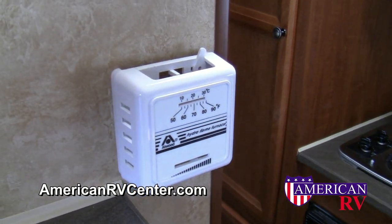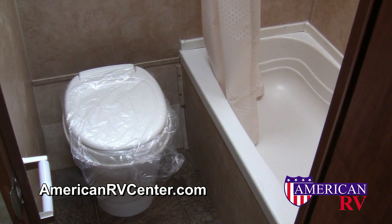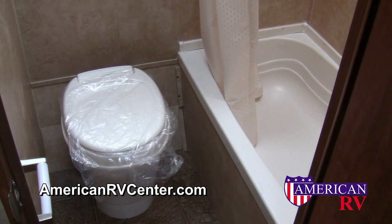Late night trips to the bathhouse will be a thing of the past in your Jayco Swift. Most models are equipped with a full-size bathroom, with tub and shower, and separate toilet with holding tanks.